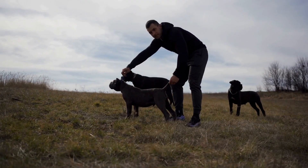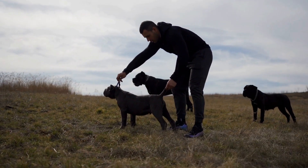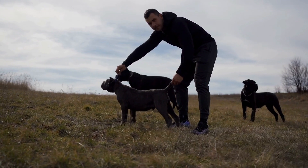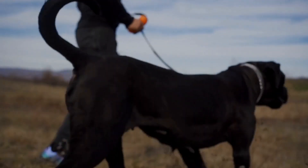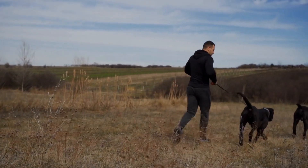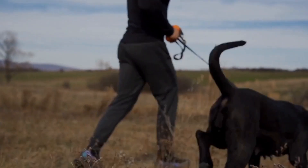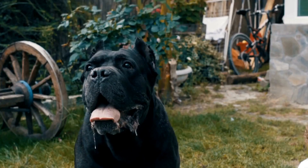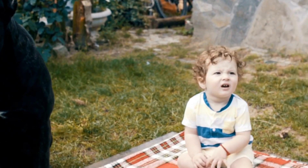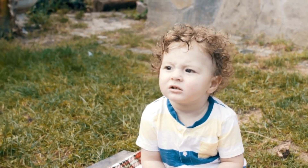In conclusion, litter size matters in Cane Corsos, and breeders and owners alike should take into account the various factors that influence it. By focusing on genetic traits, maternal age, health and nutrition, management practices, and breeding techniques, breeders can work towards improving litter sizes and ensuring healthy puppies. Owners should also be aware of the implications of litter size and be prepared to provide the necessary care and attention to their Cane Corso puppies.